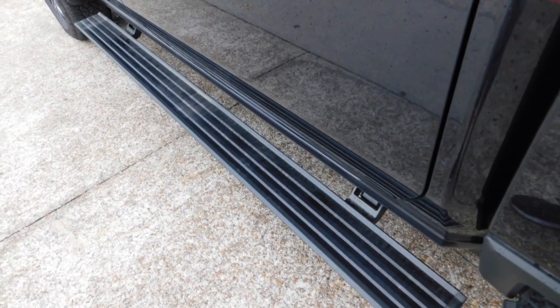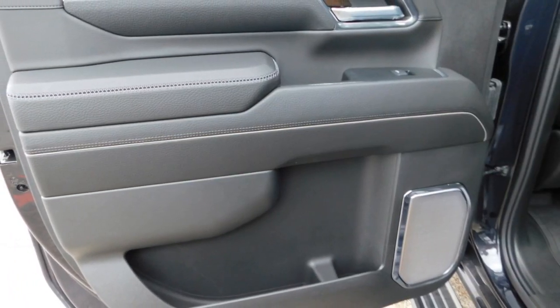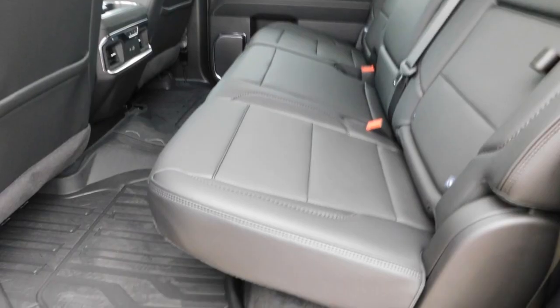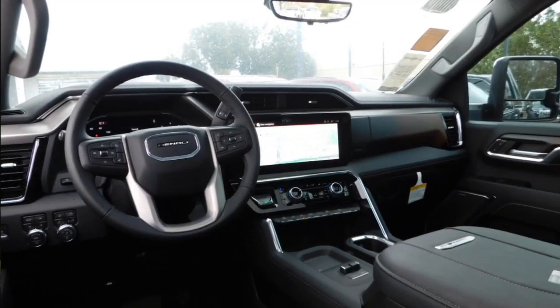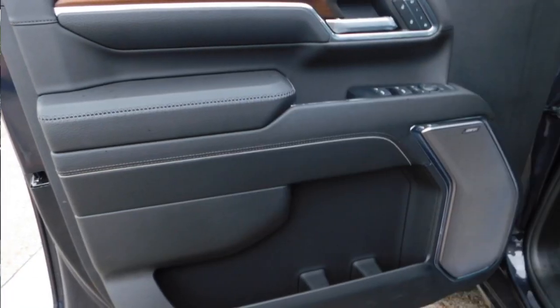Here are some of this vehicle's great options: sliding rear window, towing package, bed liner, running boards, heated side mirrors, daytime running lights, remote keyless entry, fog lights, mirror memory, and traction control.